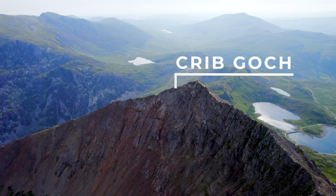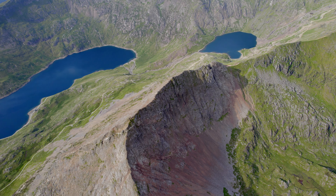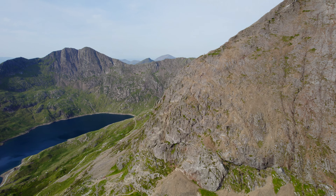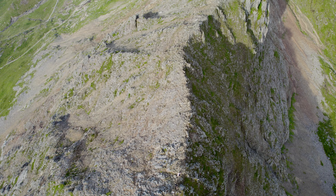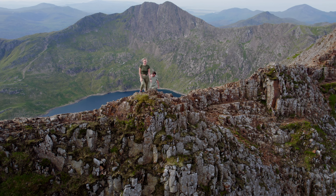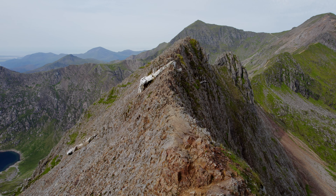Crib Goch is one of the UK's deadliest hikes. Each year this rugged ridge of exposed rock claims the lives of hikers attempting the most challenging route to the peak of Snowdon, Wales's highest mountain. Attempting the grade one scramble sees hikers taking on strong crosswinds over a 900 metre high knife edge, where even a small slip over the loose rocky terrain can prove fatal.